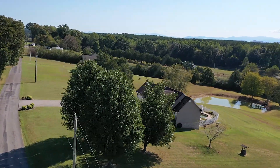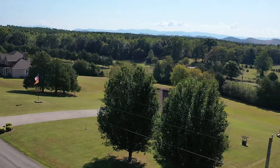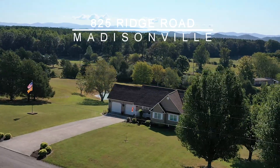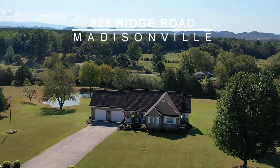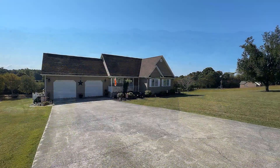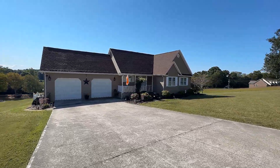We welcome you to a beautiful rancher near Madisonville, Tennessee, that's move-in ready. This is 825 Ridge Road. With three bedrooms and two and a half baths, this home is situated on 1.07 surveyed acres and boasts a number of upgrades throughout for a most pleasant living experience.